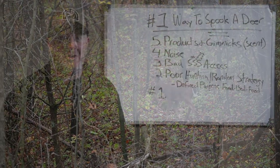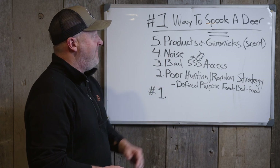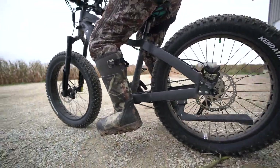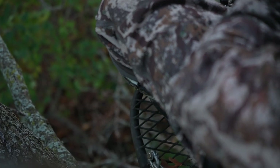I'll leave number one for the end — if you watch my channel a lot, you might guess what that is. But number five: you relying on a product of any kind, whether it's a scent, a spray, a contraption, a scent elimination box to actually control your scent.